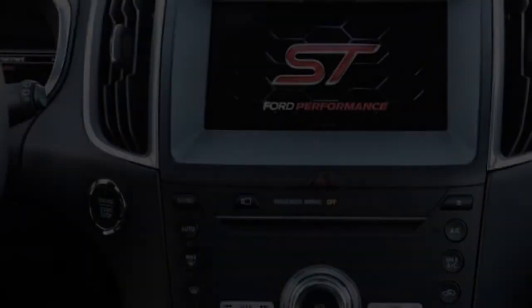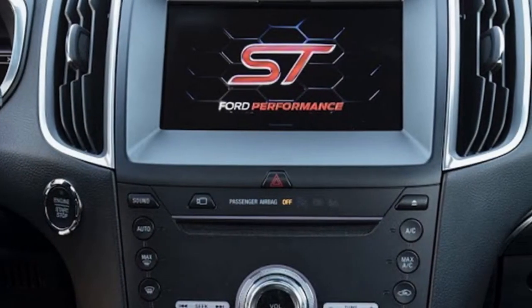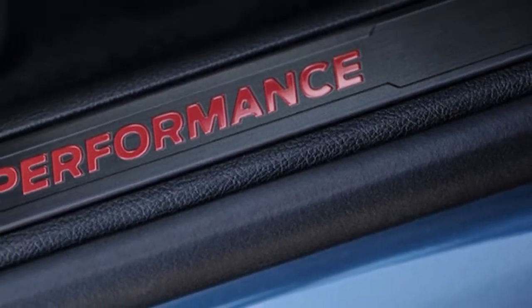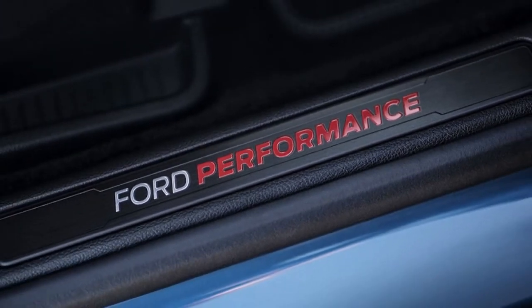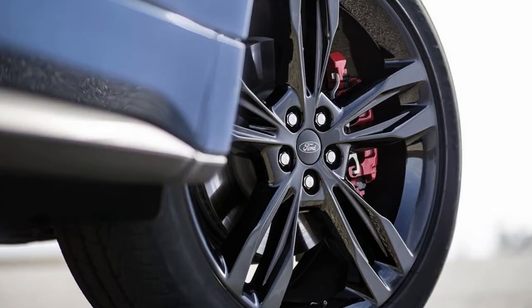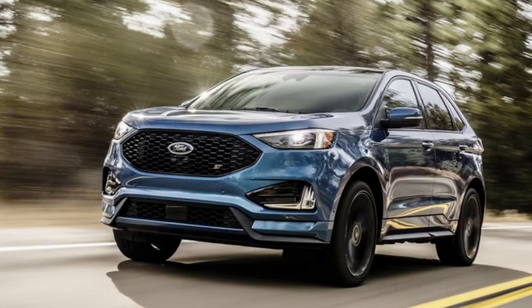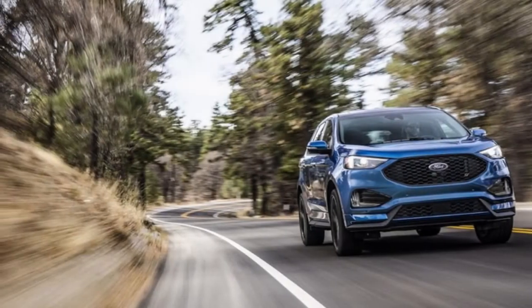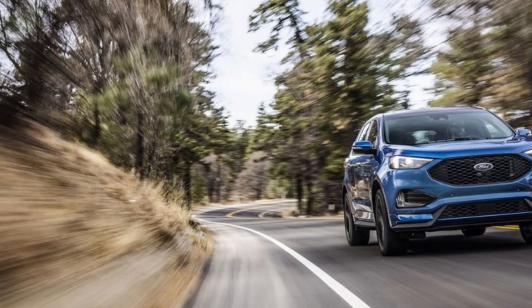The Edge ST gives it some extra hardware, though at what cost we don't exactly know yet. The 8-speed automatic should give the powertrain more options for directing torque through the standard AWD system. Given how well the 2.7 EcoBoost tunes — from mild in the F-150 to loads of fun in the Fusion Sport and Edge Sport — we anticipate this will feel and sound livelier than the Edge Sport's already capable engine.